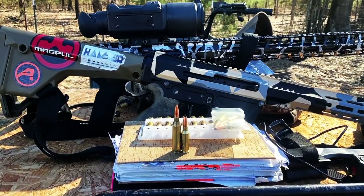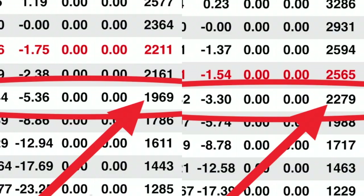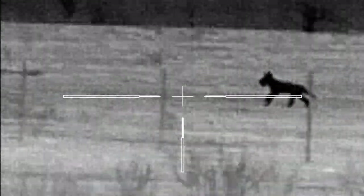So to answer the question: pushed to max velocity, lighter is better for my hunting purposes — faster point of impact velocity, less holdover, and if you believe the numbers, more foot-pounds of energy. Stay tuned for my next adventure, and boy do I have a fun hunting video coming up.